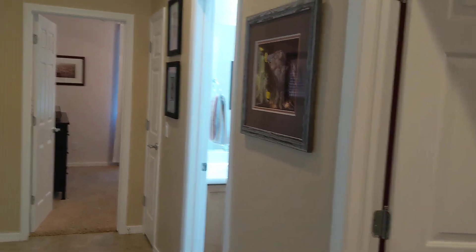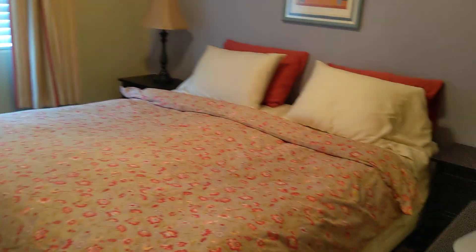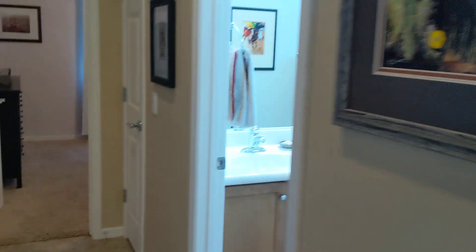There are two bedrooms and a bathroom on this side. They're split off on the other side of the house from the master bedroom for maximum privacy. Here we are — that is a king-size bed. These are very spacious rooms, with a big double closet.